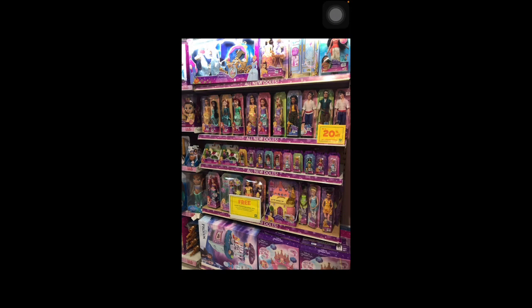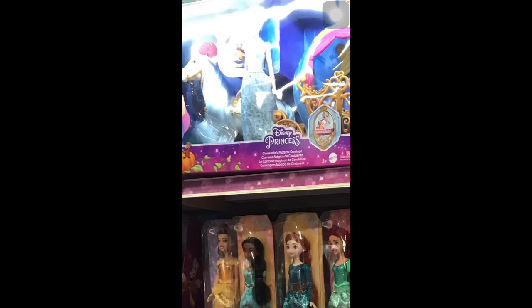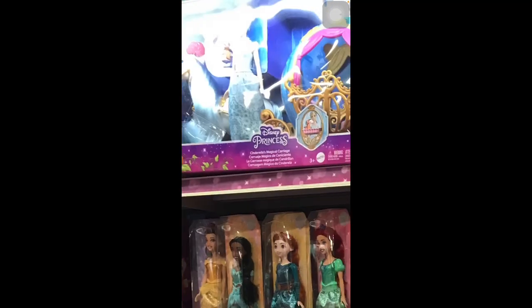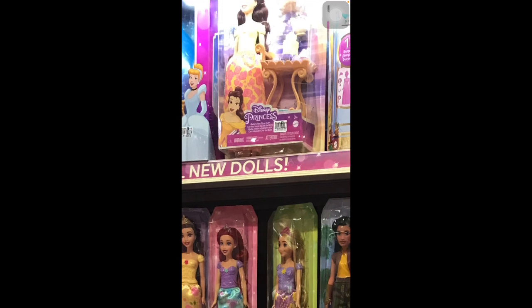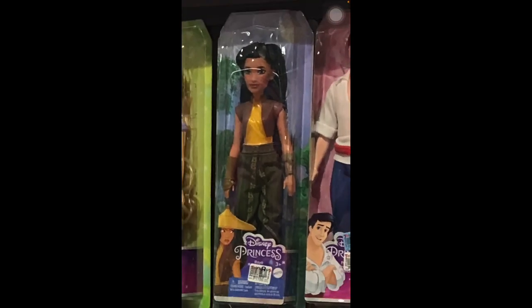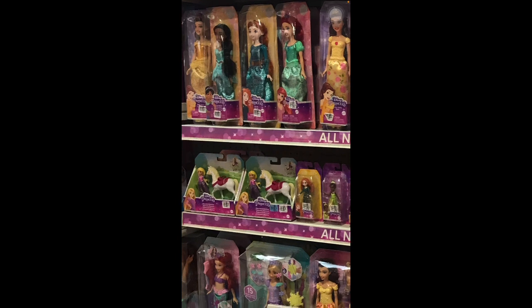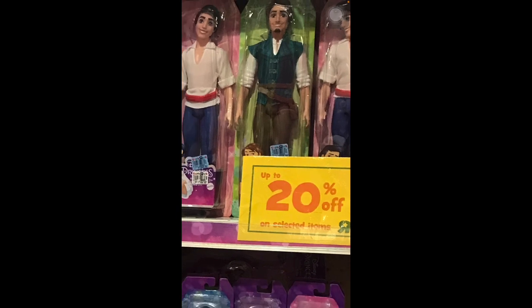Now we're in the main Disney Princess aisle at Toys R Us. I've never seen this before — it's Cinderella's Magical Carriage which comes with Cinderella, the mice friends, her horse, and the carriage. It's mostly white but beautiful. There's another tea time set, and then regular Cinderella. Raya is on sale — I'm definitely buying her on Christmas Day. The prince mini dolls like Eric and Eugene are 20% off, now 1,000 pesos.